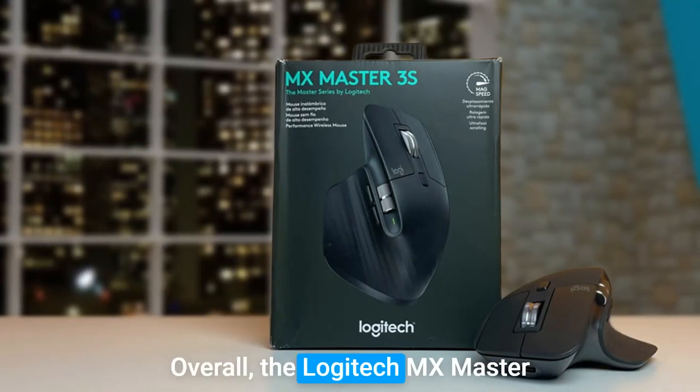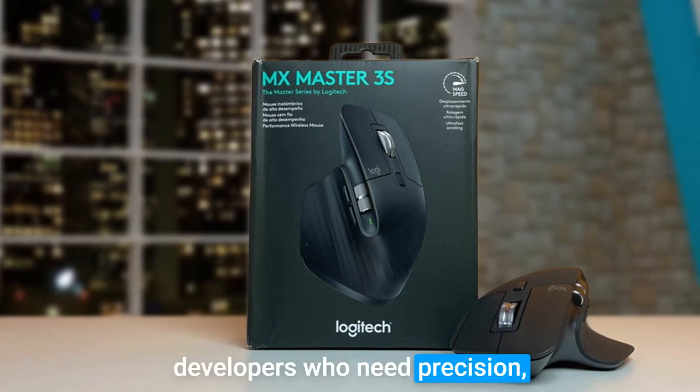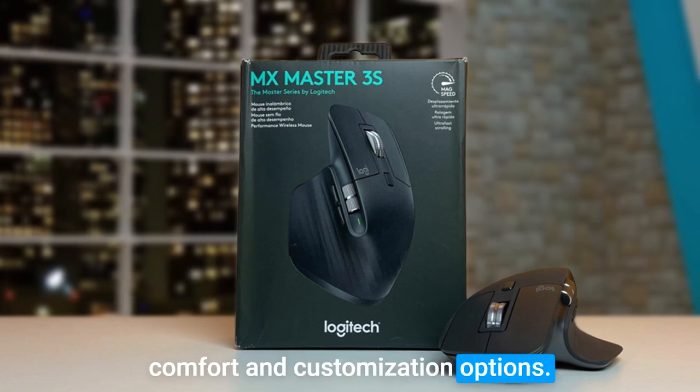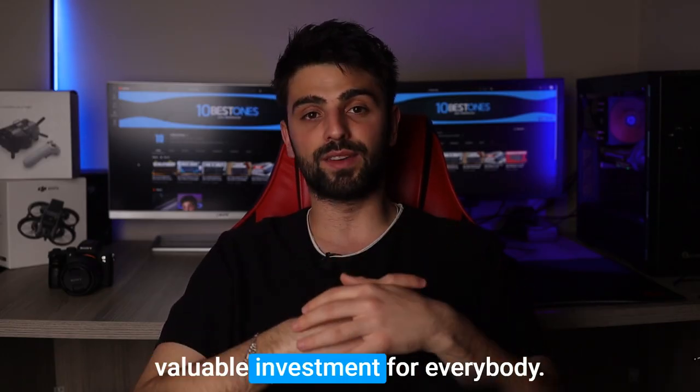Overall, the Logitech MX Master 3S is an excellent mouse for developers who need precision, comfort, and customization options. Its advanced features and ergonomic design make it a valuable investment for everybody.